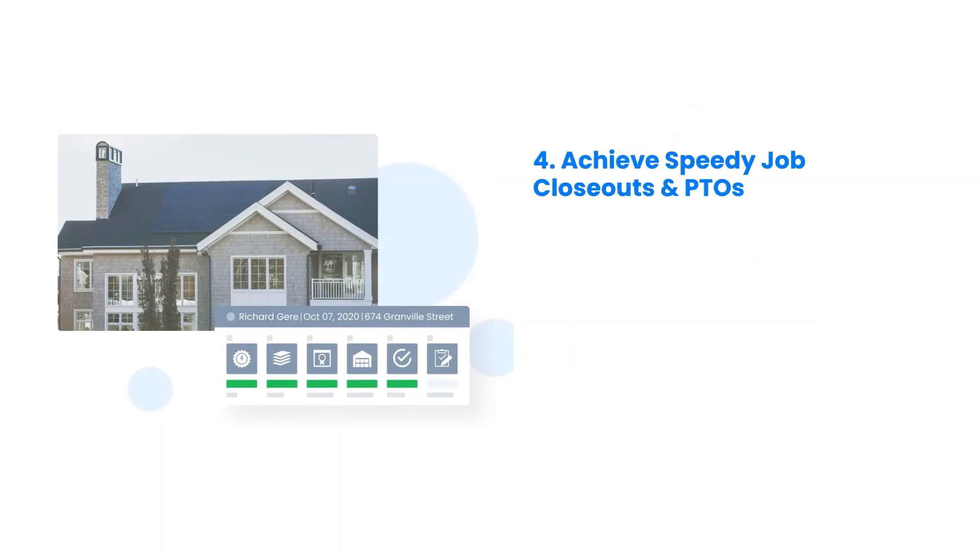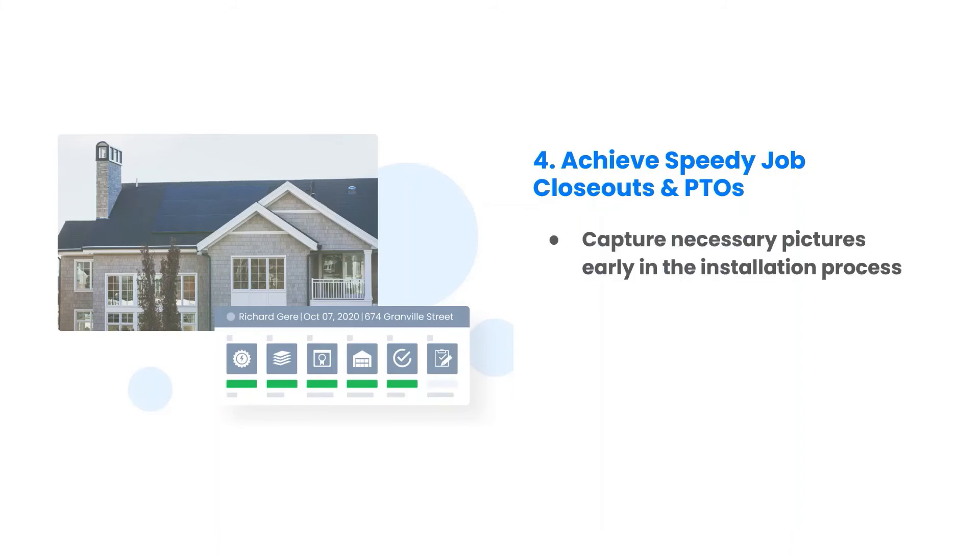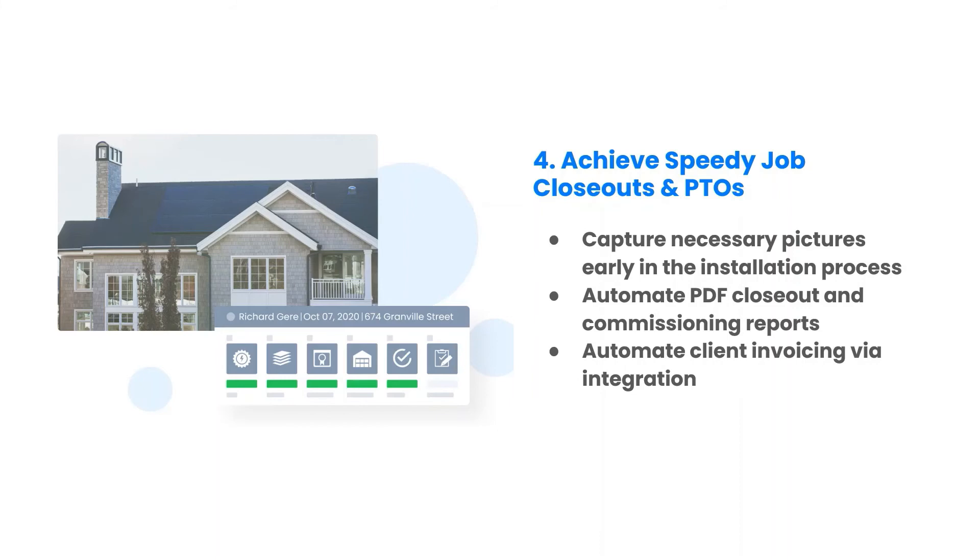Efficient job closeouts and PTOs leave customers with a lasting positive impression. The fourth webinar focuses on ensuring all necessary pictures and measurements have been collected upstream during the installation process, allowing you to automate generation of traditionally time-consuming job closeout reports for manufacturers, automate generation of invoices by integrating with your accounting software, and trigger automated branded email communication to keep your customers informed of progress.